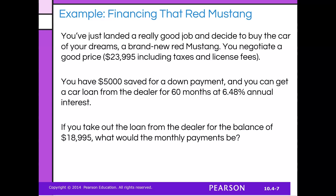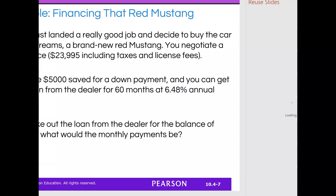Let's talk about a red Mustang. You've just landed a really good job and decided to buy a car of your dreams — a brand new Mustang. You negotiate for a good price and get it for $23,995, taxes and license fees included. You've saved $5,000 for a down payment, and you can get a car loan from the dealer for 60 months at 6.48% annual interest. If you take a loan out for the balance of $18,995, what would your monthly payments be?